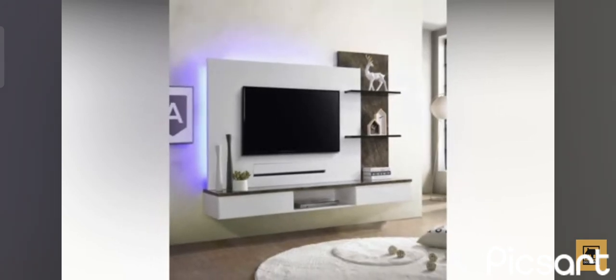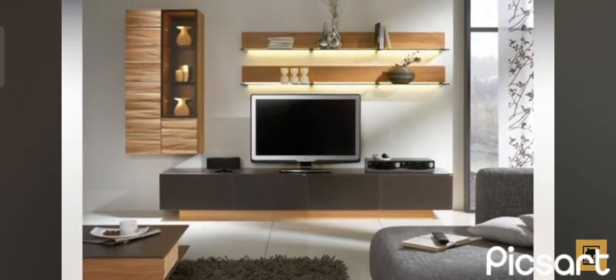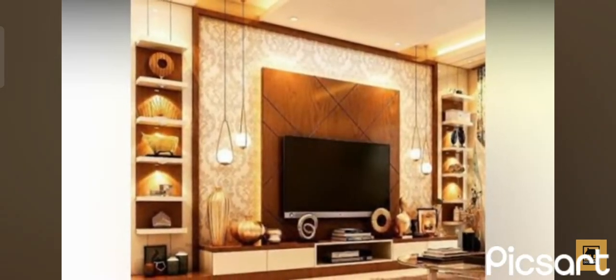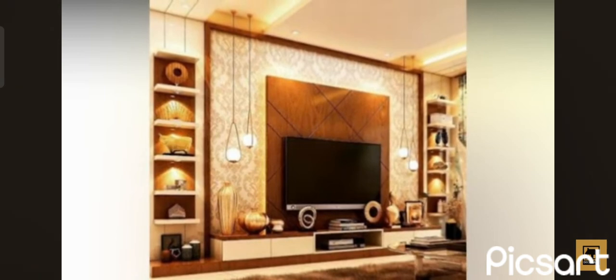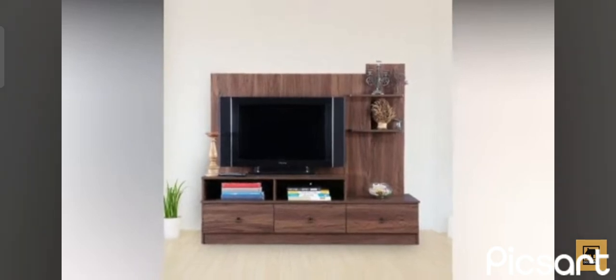Will it be a stand-alone unit or a wall-mounted one? Will it have lots of open shelves or will it be more of a closed cabinet sort of unit? Will it match the dining room set or not? How much storage will it offer and what will you be storing in it? These are all questions that you need to answer before you actually make a decision.